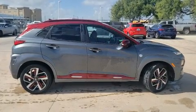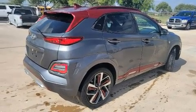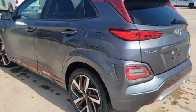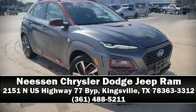Safety equipment includes dual front impact airbags, front side impact airbags, and four wheel disc brakes with ABS. Come down today and see this vehicle for yourself — call now to schedule a test drive.